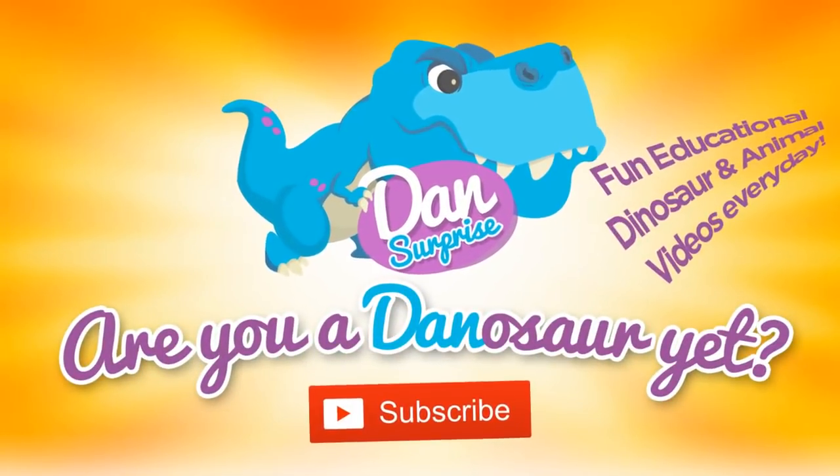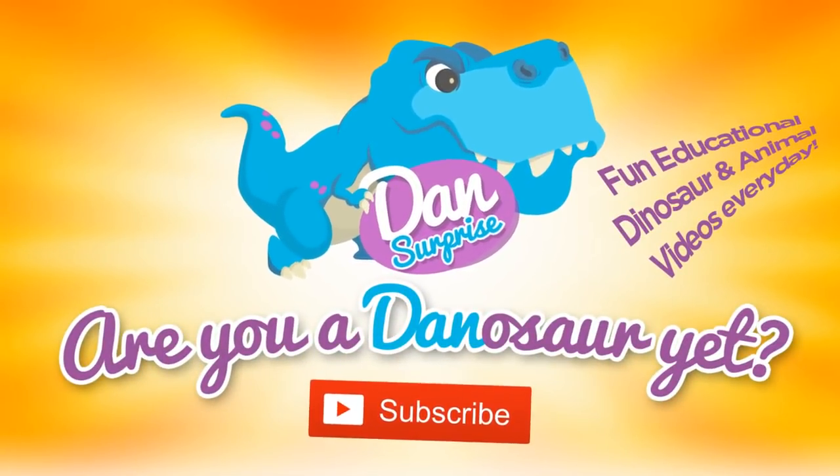Subscribe to become a dinosaur now! Hey all dinosaurs and fellow boys and girls, I am Dan, and today I have some new cool sea animal figures to show you guys.